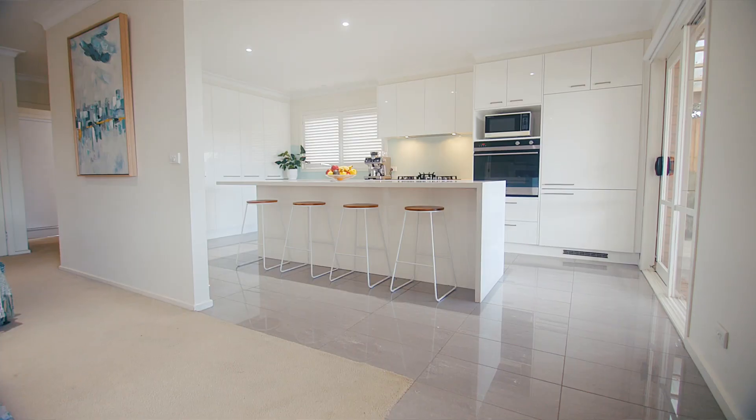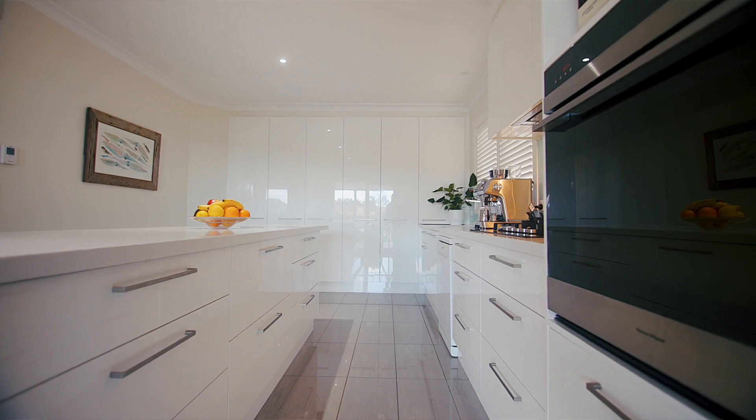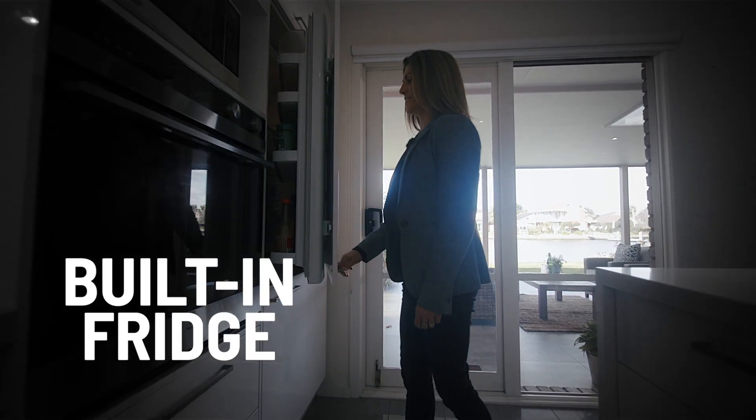Entertainers will love the contemporary stone kitchen with quality appliances and masses of soft-closing cabinetry, and your guests will love relaxing on the alfresco patio with stunning views.